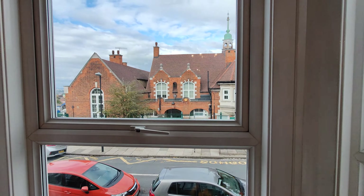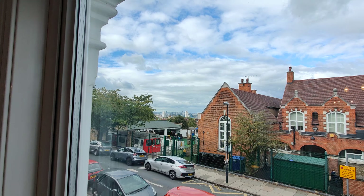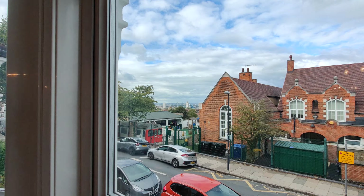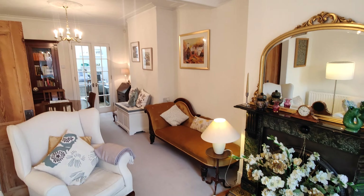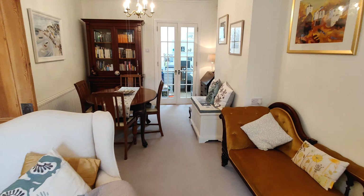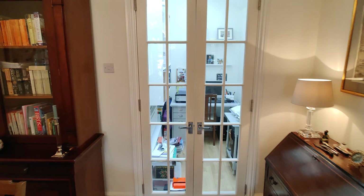There's a nice bay window to the front, and from here you can even see East London, Canary Wharf. Towards the back there's a nice little office.